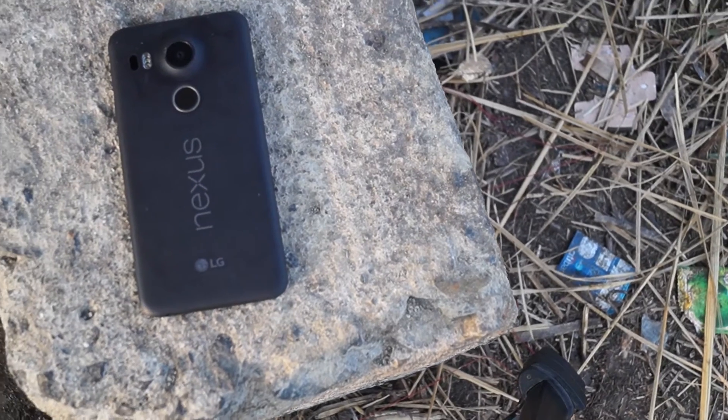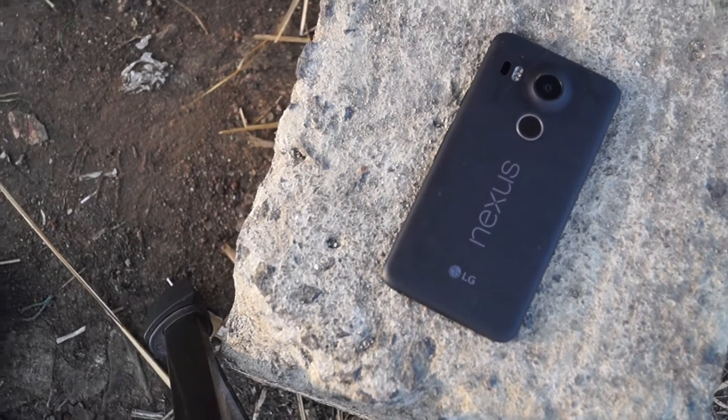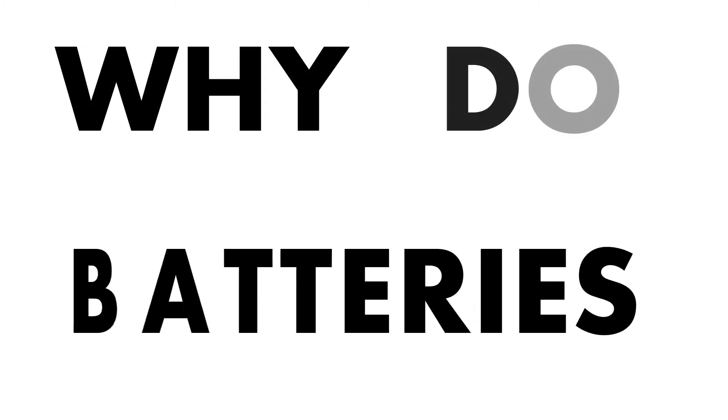We all use smartphones with lithium-ion powerhouses inside them. But a question arises when a phone with the same battery architecture has set the world on fire. Why do batteries explode?